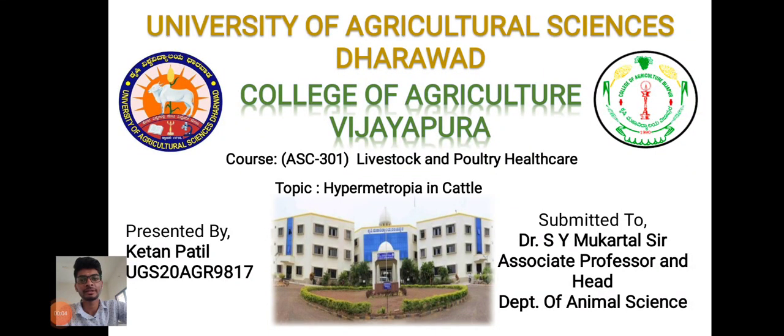Hello everyone, myself Ketan Patil, studying in College of Agriculture, Vijayapura. Today I am going to explain about the topic called hypermetropia in cattle.